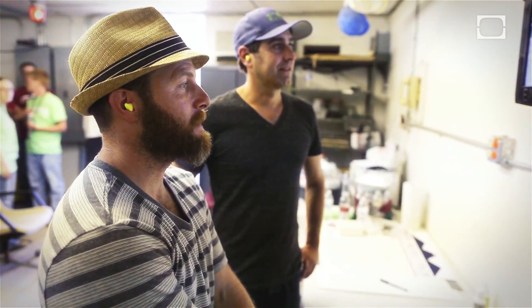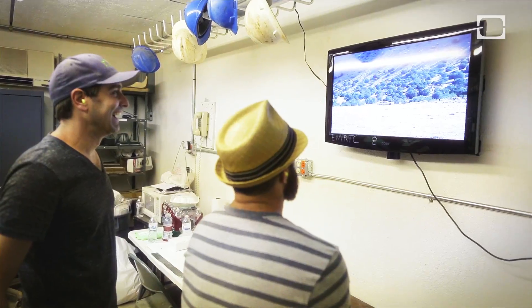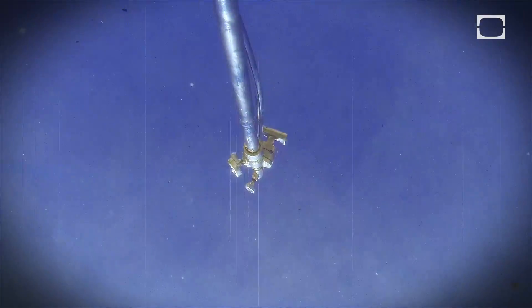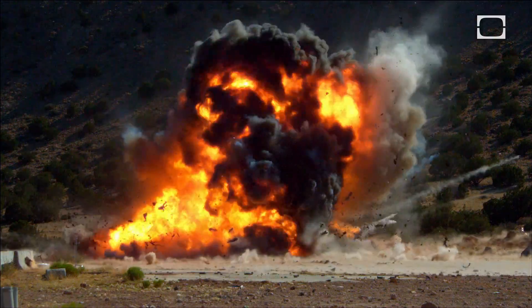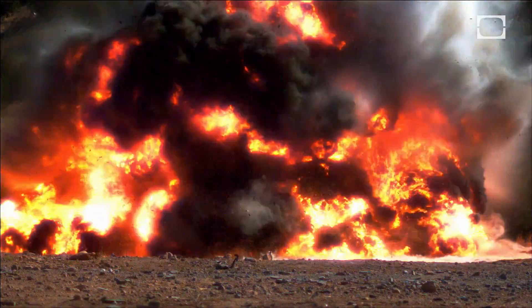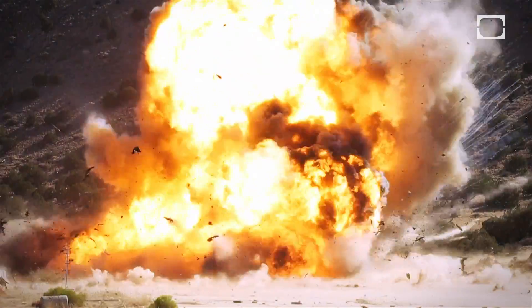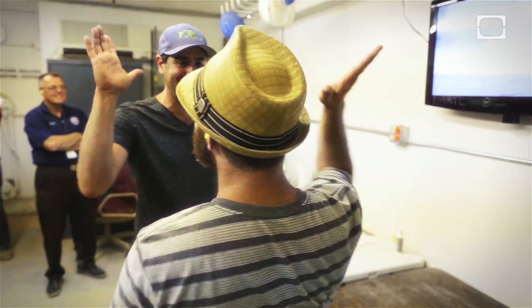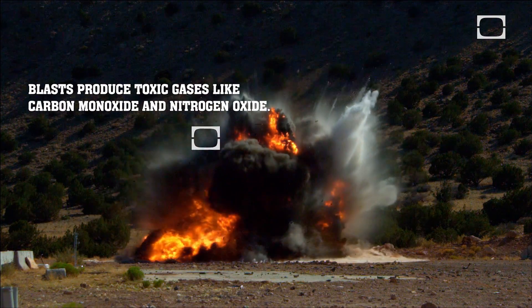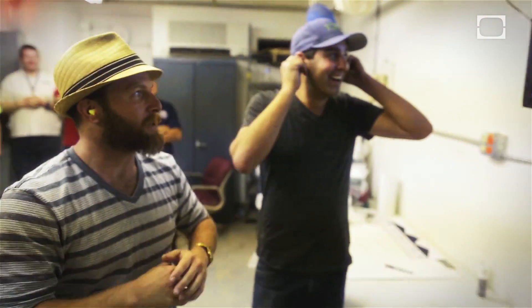All right, I'm ready. Five, four, three, two, one. [EXPLOSION] There's nothing there. Now you see it. Now you don't. There's nothing there. That was a magic trick.